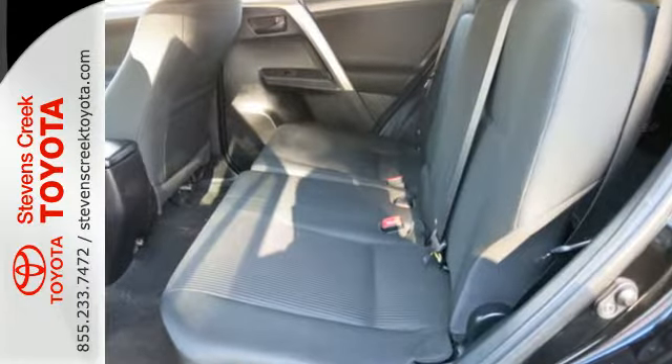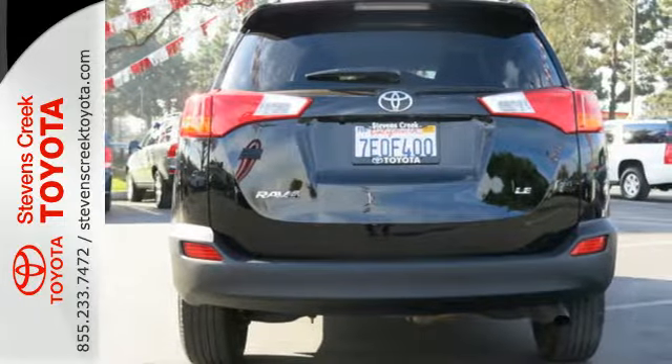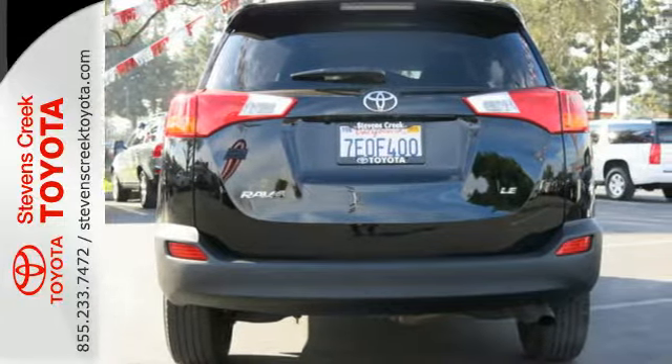Enjoy peace of mind with the Star Safety System, with enhanced stability control, traction control, smart stop technology, and more.